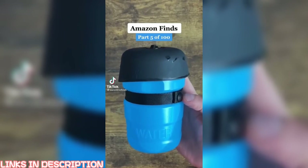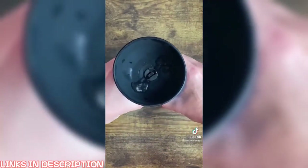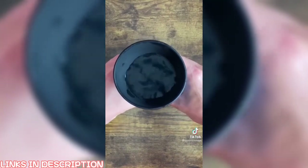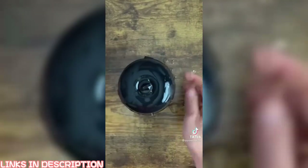Amazon Finds Part 5: Collapsible Dog Water Bowl. Simply fold up the lid to make the bowl, squeeze the water in. It has an open and close valve on the top so the water automatically goes back in. Put your lid back down and you're good to go.